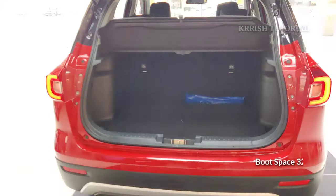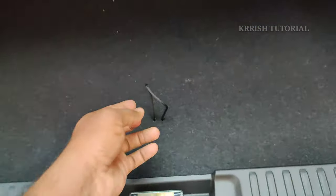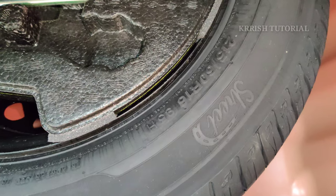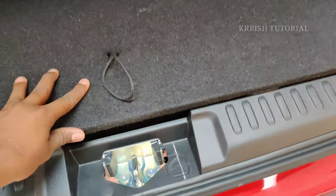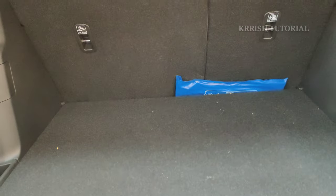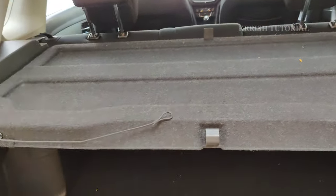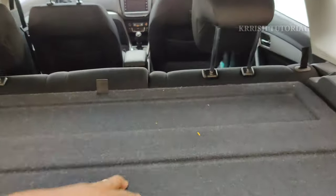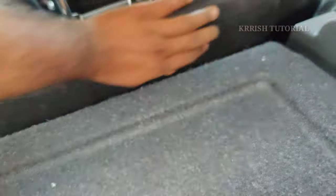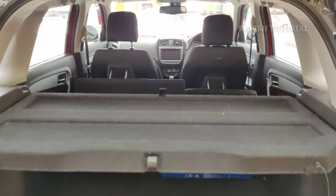The boot space is 328 litres, providing decent storage. A spare wheel with tools is present beneath. The same 215/60 R16 inch alloy wheel size is used as a spare. The rear seats feature 60/40 split folding with child anchors and a rear parcel tray. Now I'm going to split the second row seat to expand the luggage space.